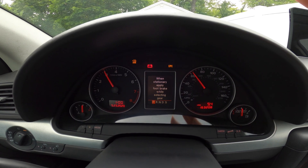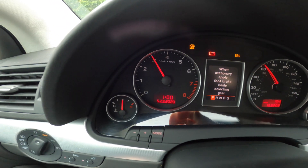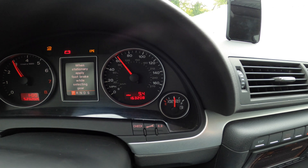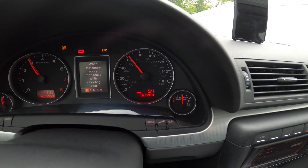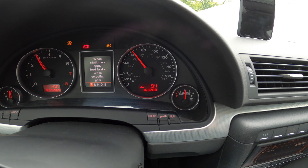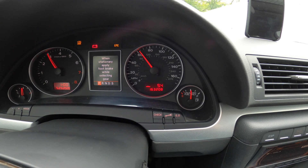That appears to have worked. Basically what you can use this test for is if any of these positions are off from the diagnostic position they should be at, you'll know that there's a problem with the gauge cluster — which could mean it needs a repair. Perhaps an individual gauge, or sometimes the entire gauge cluster itself has to be either sent out for repair or replaced.